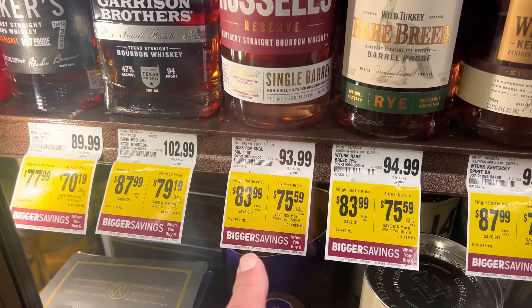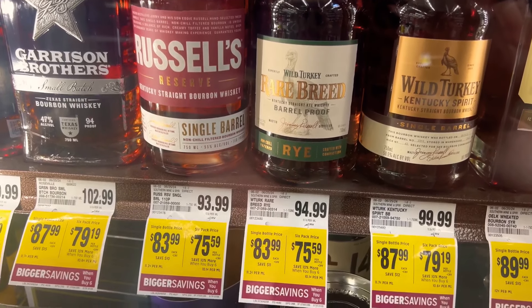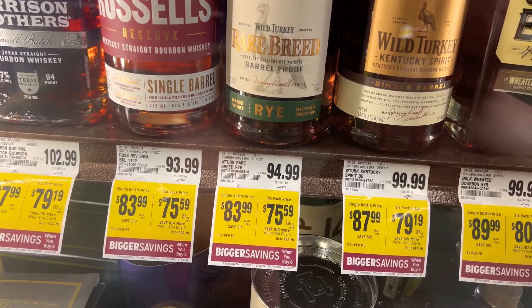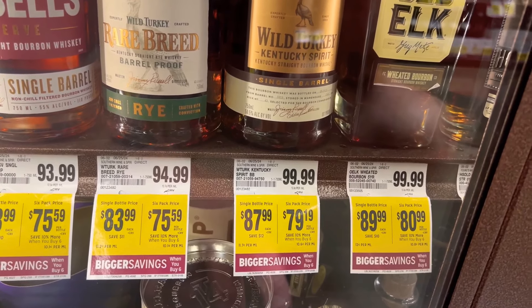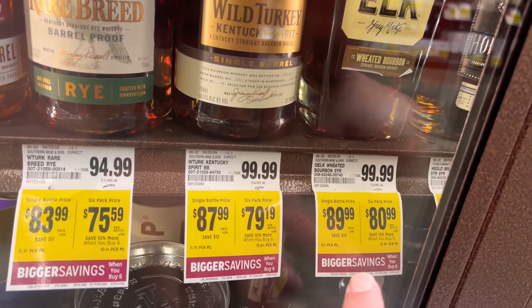But this Russell's Reserve Single Barrel — man. Then you've got, look at this, this row of Wild Turkey products they've got here. You've got the Rare Breed Rye. And look at this Kentucky Spirit right here. Weeded bourbon is decent. I actually prefer the weeded whiskey, but that's decent too.